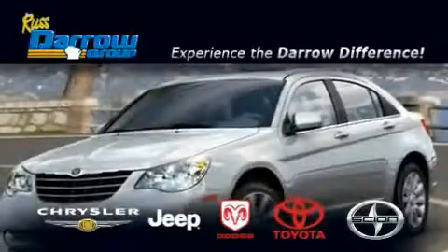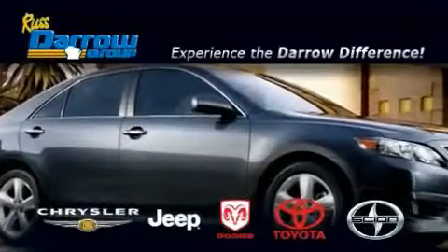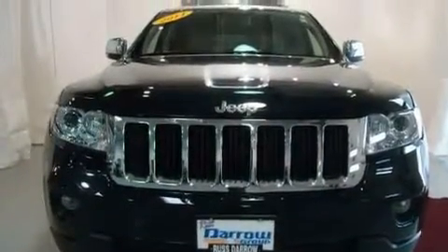Another fine vehicle offered by Rust-Aero Toyota Scion Chrysler Jeep Dodge West Bend. This is a 2011 Jeep Grand Cherokee, for when safety, size, and space are of importance.